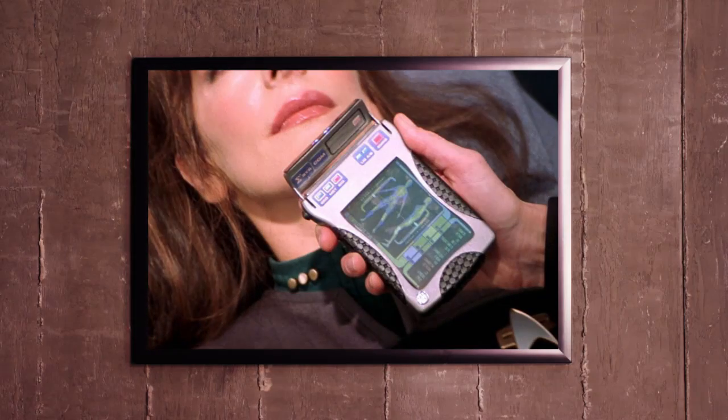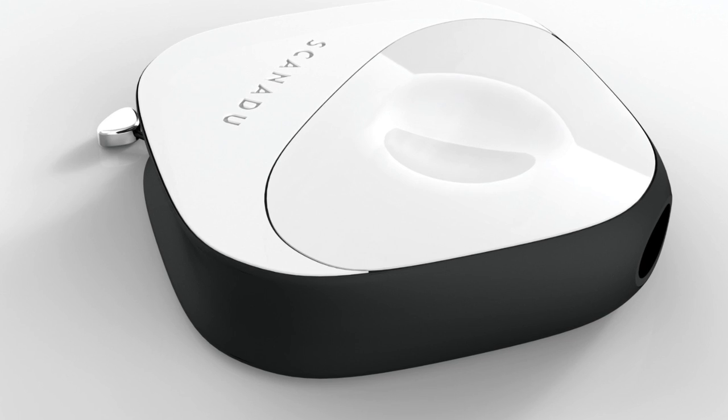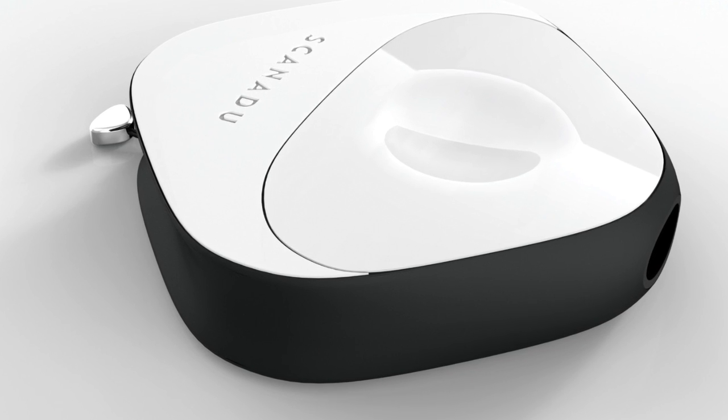Have you heard of the tricorder that Scanadoo is currently working on? It's amazing — it's basically a medical tricorder that scans your body and tells you what's going on with you. Is this something you would want to purchase? I think I would buy that technology, just because I could have it around the house for all my hypochondriac friends so they could scan themselves and know they're not dying.